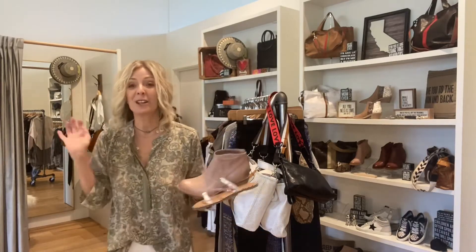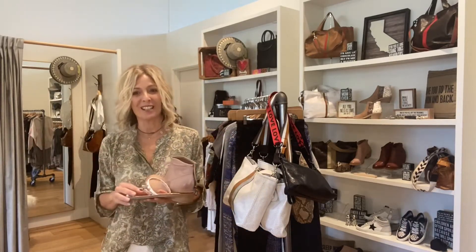So this weekend, Bella, we have a ton of new arrivals, so we want to get showing you all of those things.